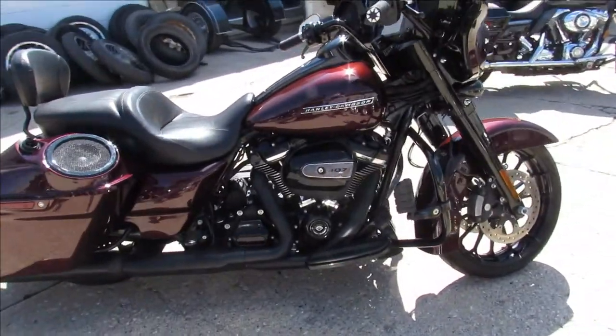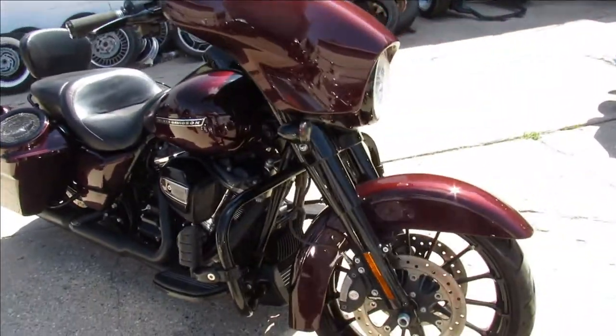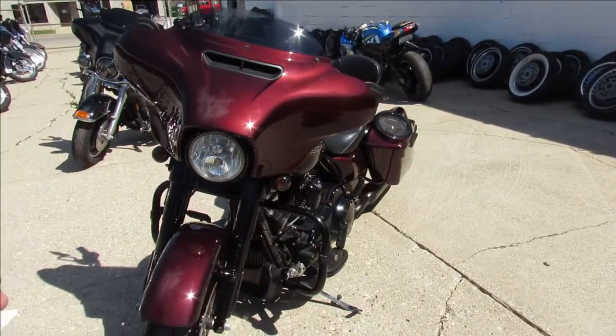One we're doing a video on is a 2018 Harley Davidson Street Glide Special. It comes with the 107 cubic inch Milwaukee 8 motor, and you guys got to take a close look at this one — it is one sharp bike.